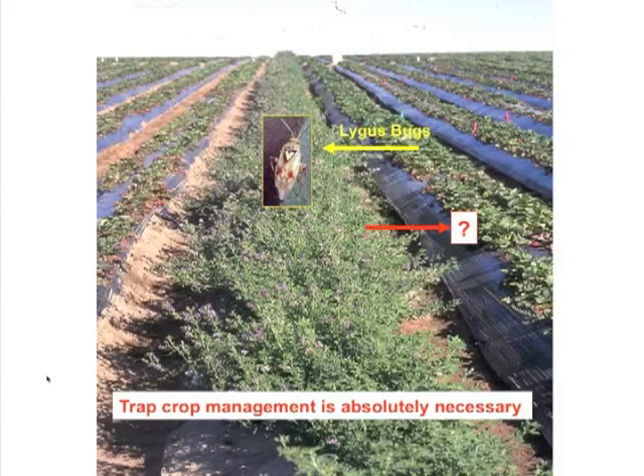We know lygus bugs are attracted to and aggregate greatly in alfalfa trap crops. However, we learned the hard way very early in this project that trap crop management is absolutely necessary for this system to be successful. You cannot rely alone on plant host attractiveness — you also have to integrate an element of management. Looking at the literature, very rarely is a trap crop plant alone sufficient; management must be added into the program.